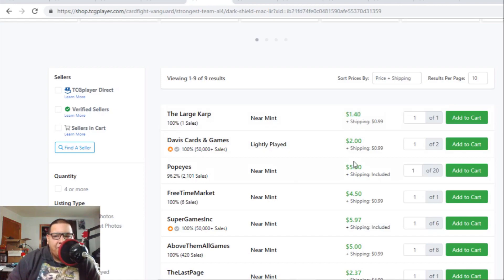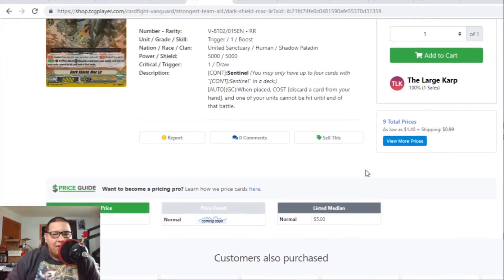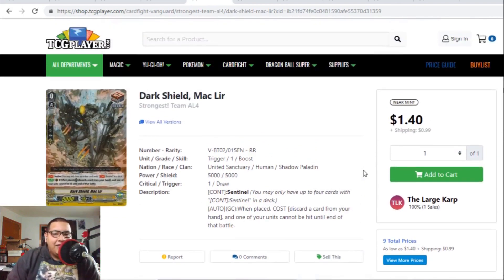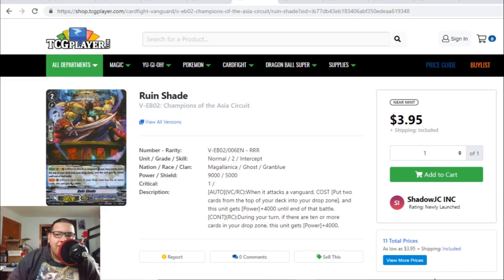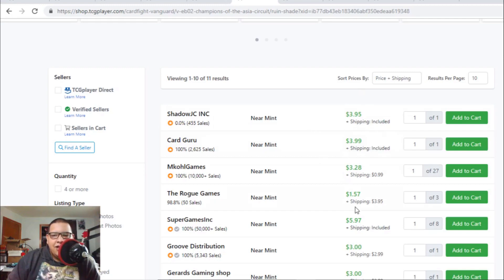If you're trying to build Shadow Paladin, pick up the PGs now — they're hitting the $5 range. The Mac Leer PG will eventually hit $8. Another random price spike: Rune Shade is now hitting the $4 range — it was always $1.90 to $1.98, and now it's finally hitting $4 to $5. There are only a couple listings at $4, and after that we're seeing Rune Shade hit the $6 range.